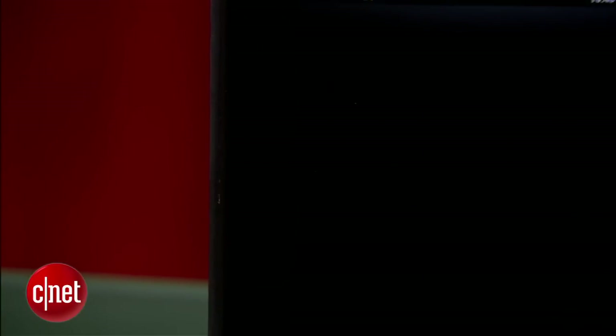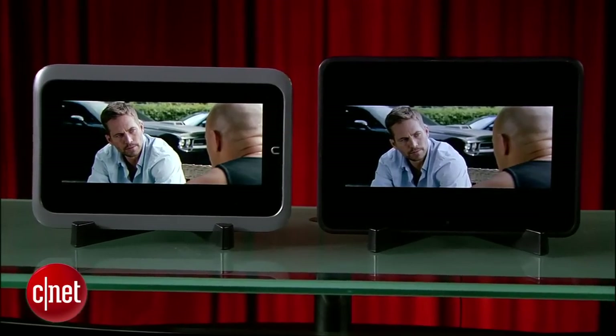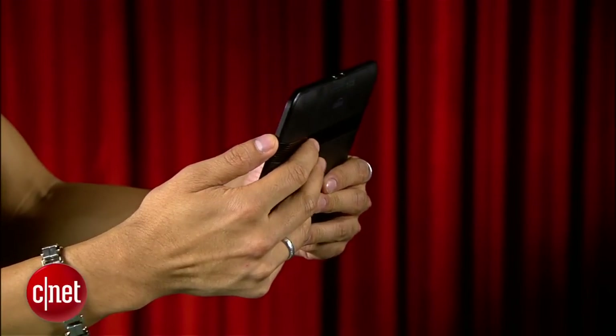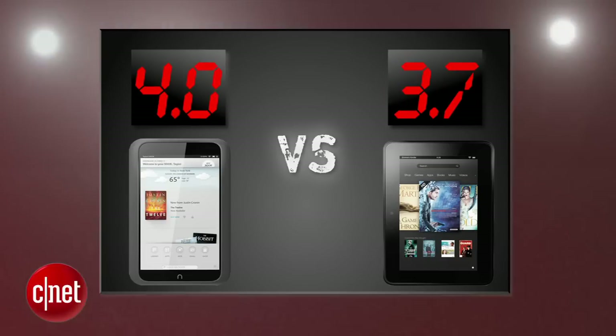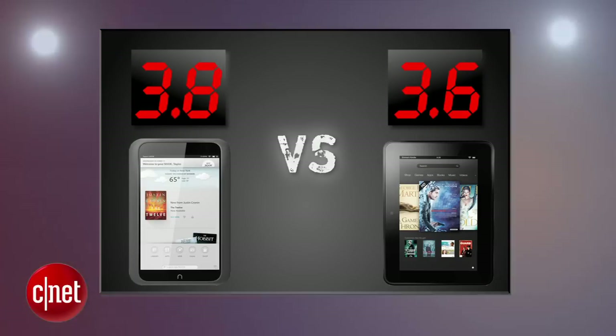The Kindle Fire's Silk browser is still solid, but there's no more Flash support. Video quality looked very good, but it doesn't match up to the Nook HD's. The biggest advantage comes with its Dolby Digital speakers, which are the best we've heard on any tablet to date. Both tablets stand out here, but it's the Nook HD and its superior screen that get the edge with a 4, and the Fire HD gets a 3.7. So after averaging four rounds, the Nook HD has pushed its lead to two tenths of a point.